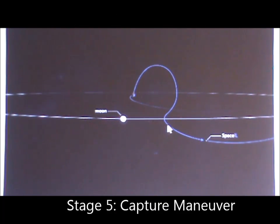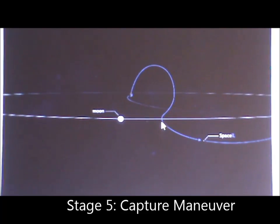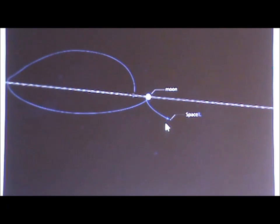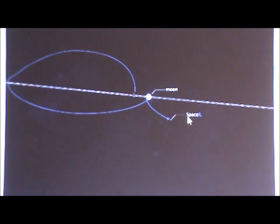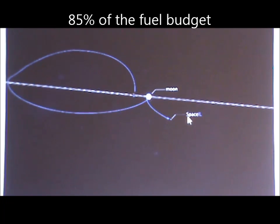Once we arrive at the Moon, we have to perform a manoeuvre to capture with it in its gravitational field, and then a few more manoeuvres to get into an orbit around it. This takes the vast majority of our fuel — about 85% of the total budget.